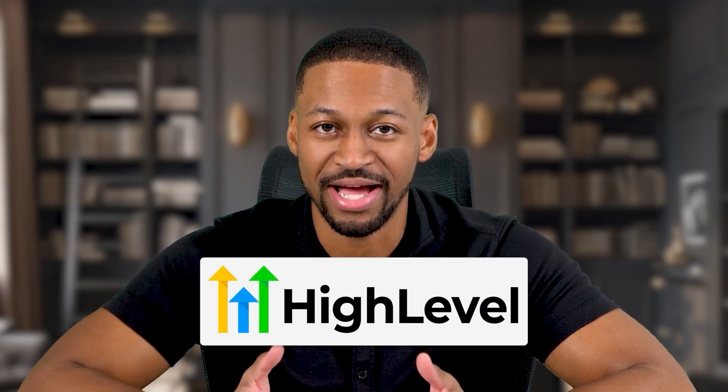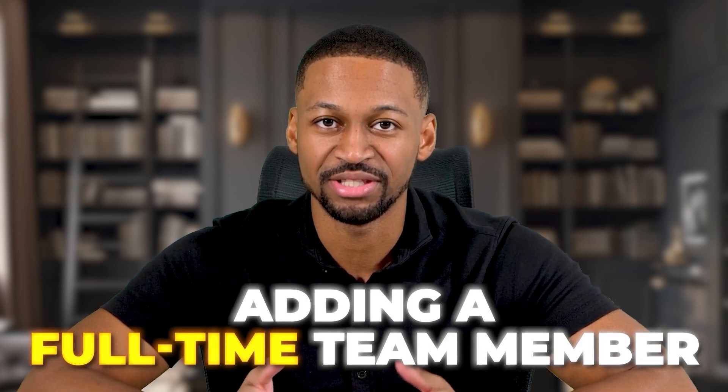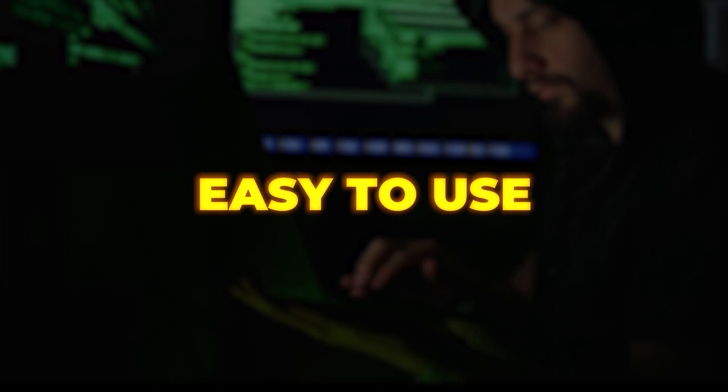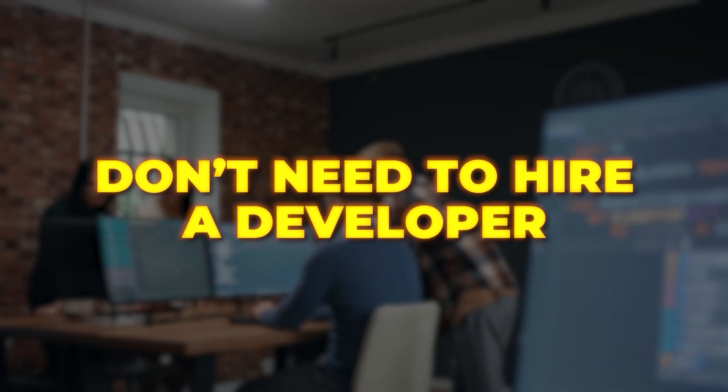Today, I am going to show you exactly how to hire your first AI employee using a platform called Go High Level. This is not just another tech tool. This is like adding a full-time team member who handles all the boring stuff so you can focus on growing your business. The best part is that everything I am about to show you is simple to set up. You do not need to be a tech genius, you do not need to understand coding, and you definitely do not need to spend thousands of dollars hiring developers. By the end of this video,